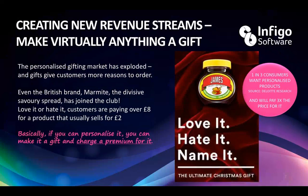It's about creating that link to the customer and creating new revenue streams — making virtually anything a gift. How more emotive can you get than a gift? The personalized gifting market has exploded. Even the British brand Marmite — a divisive savory spread — simply by being able to put your name on it, they're charging over £8 for a product that usually sells for far less. We've got a campaign over in the States with Hershey's as well. By allowing someone to personalize a product online, it increases the value typically by four times. Those revenue streams are so important and can really excel you in the marketplace.